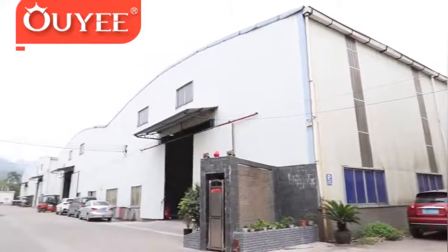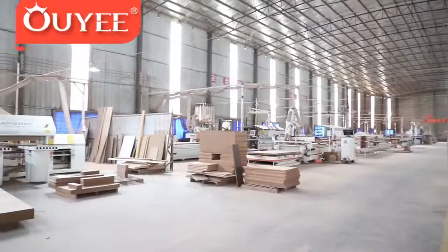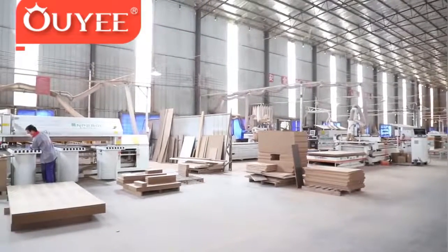Our design team can bring your vision to reality, including the full 3D experience, so you can walk through your design in virtual reality.